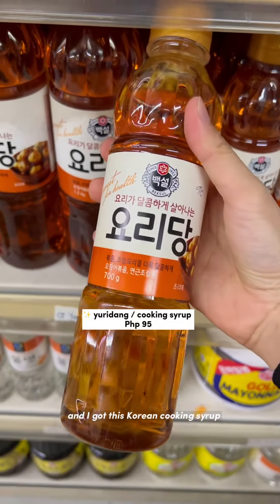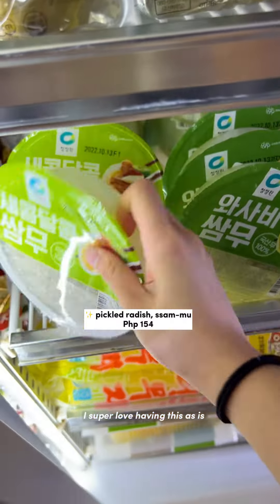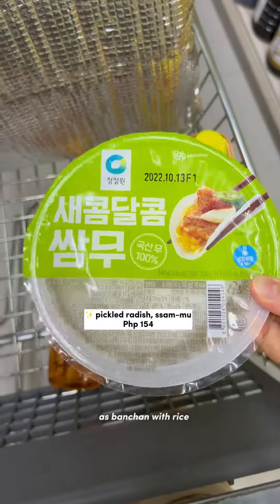I got this Korean cooking syrup that I use a lot in my recipes, and I also got this pack of pickled radish. I super love having this as is, but it's also great as banchan with rice.